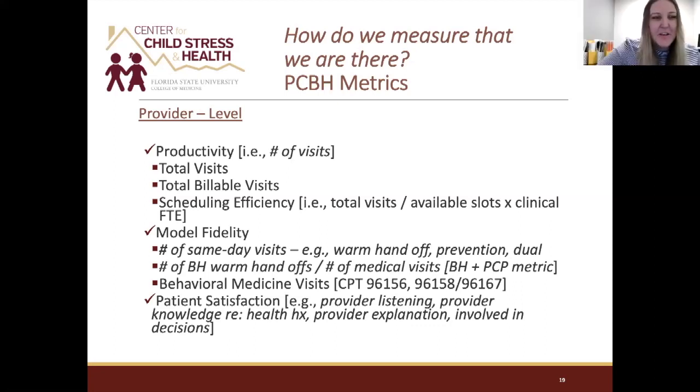Thank you, Dr. Reyes. This will be a snapshot — not an exhaustive list — of creative and meaningful ways to measure and monitor the uniqueness and impact of primary care behavioral health. I'll go through a few provider-level and then some quality-level metrics that we commonly use in practice and are a really nice starting ground.